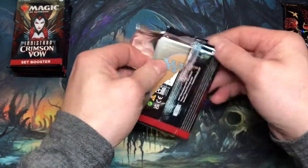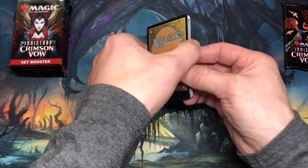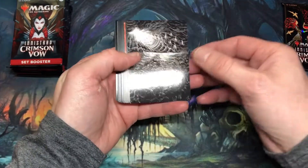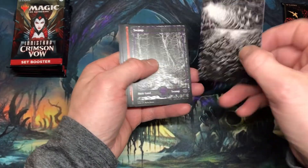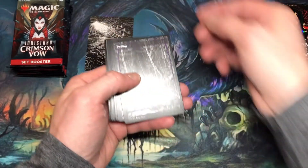I have done a few drafts with Crimson Vow and I'm liking it quite a bit. I also like Midnight Hunt. The art card looks like — I think that is the Planes — so we'll put the art card there.